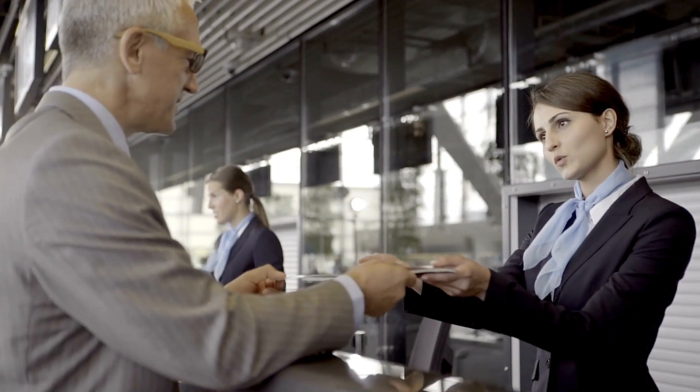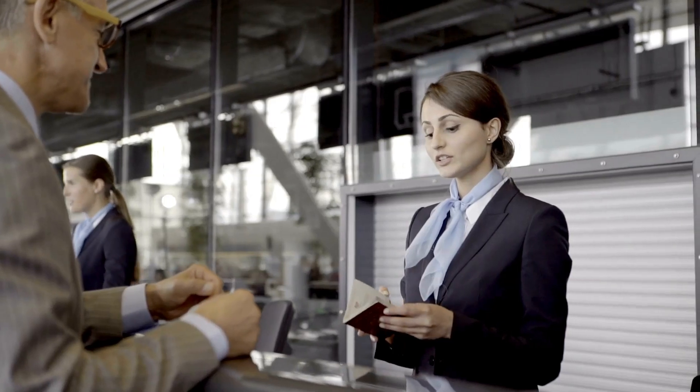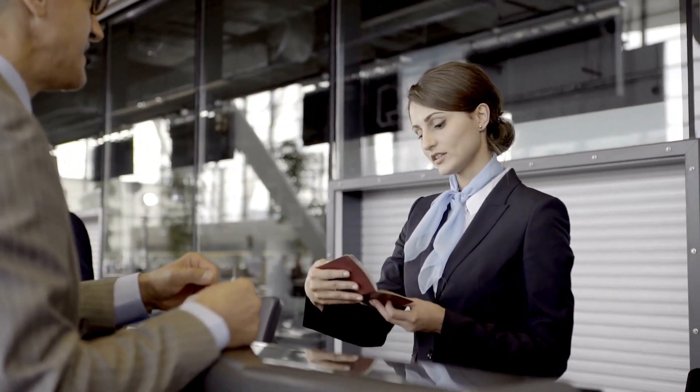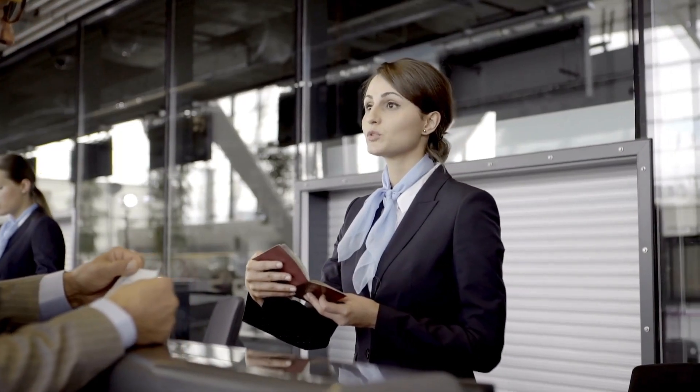Number eight: check in early to snag better seats. Most airlines allow online check-in 24 to 48 hours before your flight, giving you a better chance at picking a prime seat.